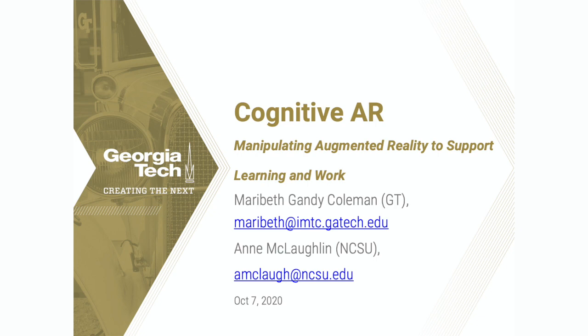This work that I'm presenting today, Cognitive Augmented Reality, is a collaborative project with NC State, led by Dr. Anne McLaughlin, a human factors psychology professor. And together, we're working to design and create and test new training systems using augmented reality to work with the human mind rather than overwhelming it.